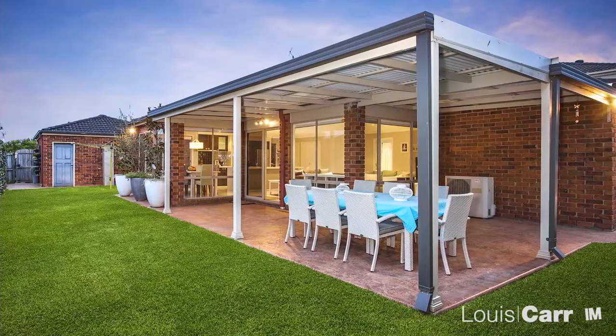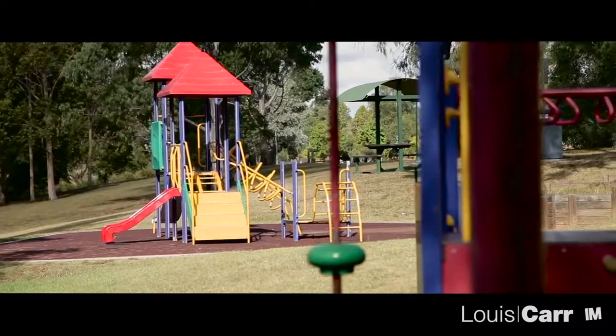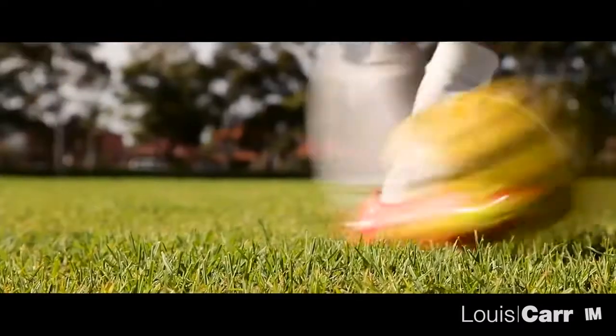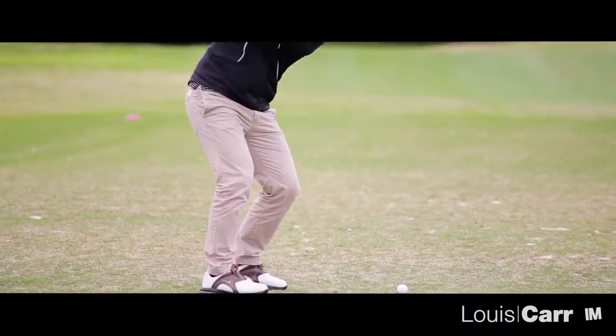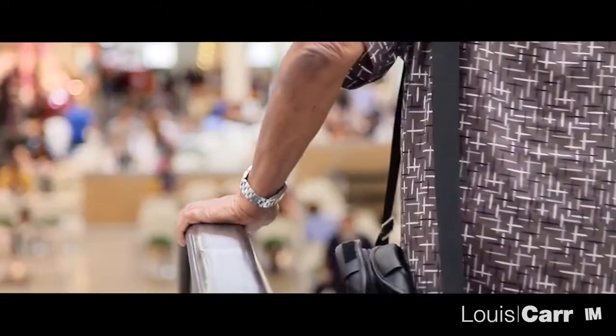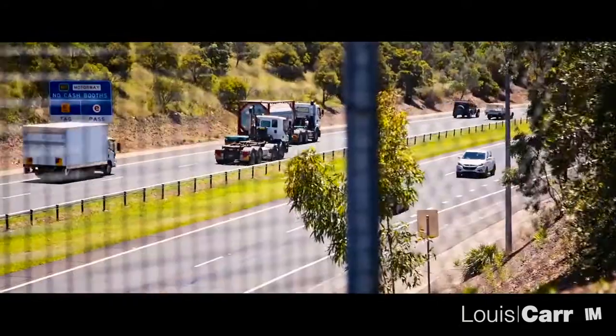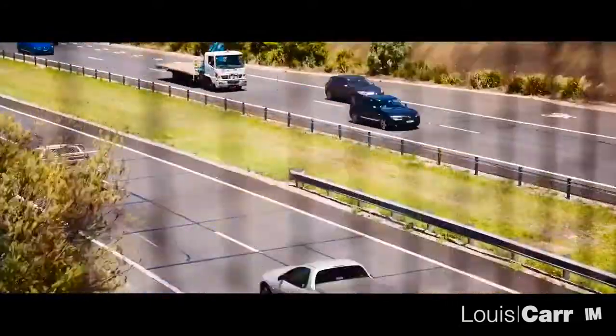This home could be the one you've been waiting for. Truly a family friendly haven, Glenwood offers all the amenities you could ask for. Recreational facilities and quality schools are in abundance, with the suburb even boasting its own shopping village. Commuting will be a breeze — the area is well serviced by private and T-way buses, with M2 and M7 motorways within easy reach.